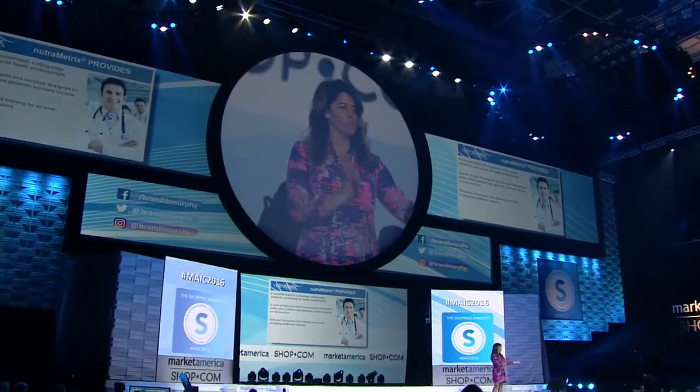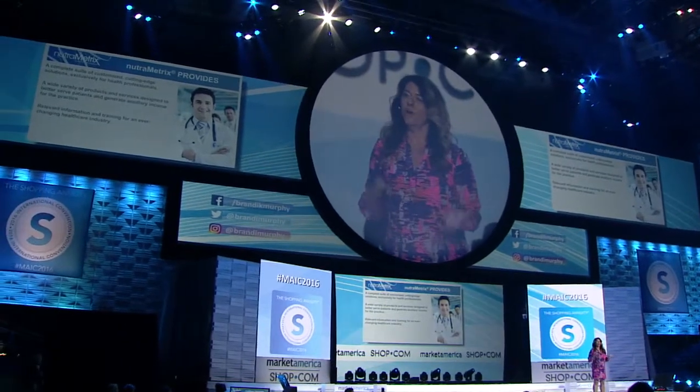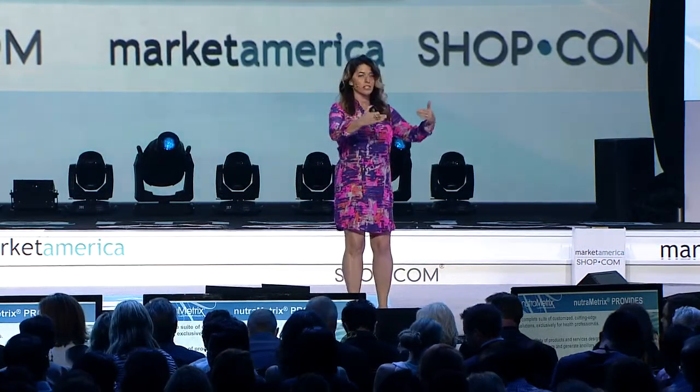We provide products and services to health professionals, but how does that impact you? You are unfranchise owners that can lead to those health professionals. When you have health professionals in your organization, all of the volume generated by them moving products to their patients flows up through your organization. We talk about Base 10, 7 Strong in our Basic Five — that's focused on the average individual working with a handful of customers.